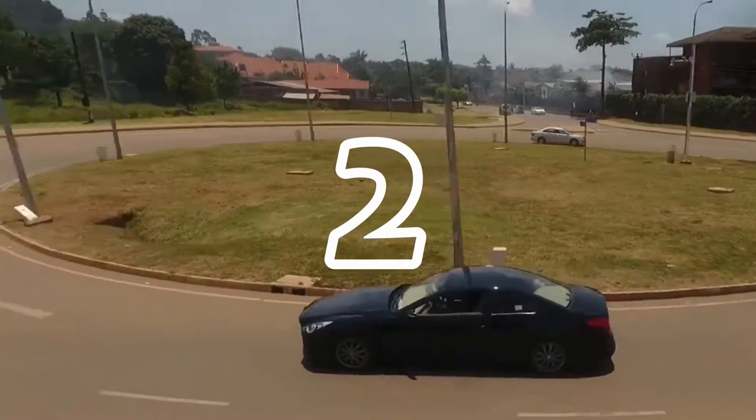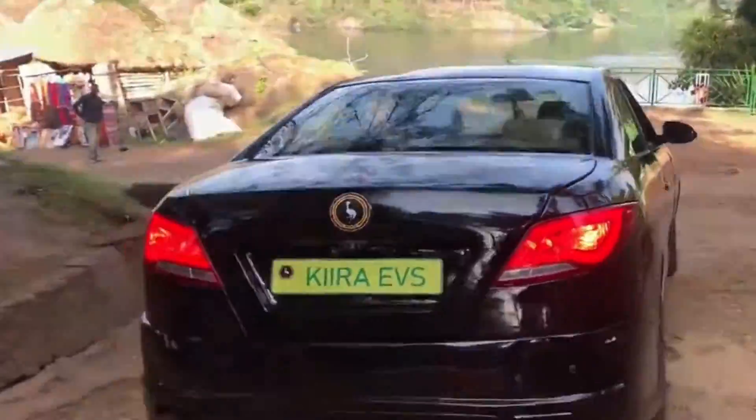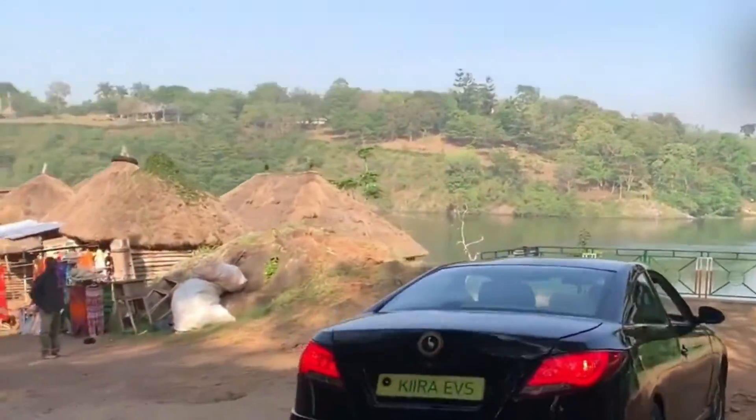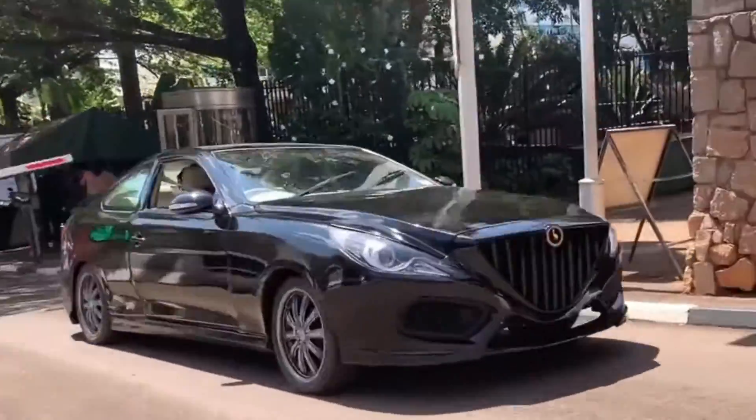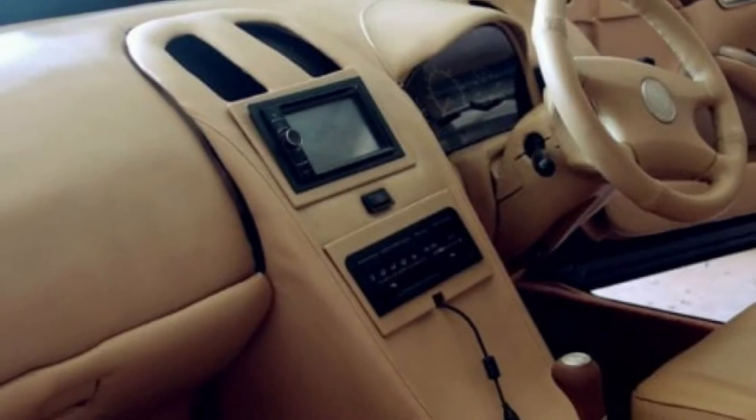Number 2: Kira EVS. The Kira EVS is a four-seater executive vehicle built off the Kira EV Smack platform, fitted with a 2.0-litre petrol engine, 5-speed automatic transmission, and an exquisite beige interior trim.